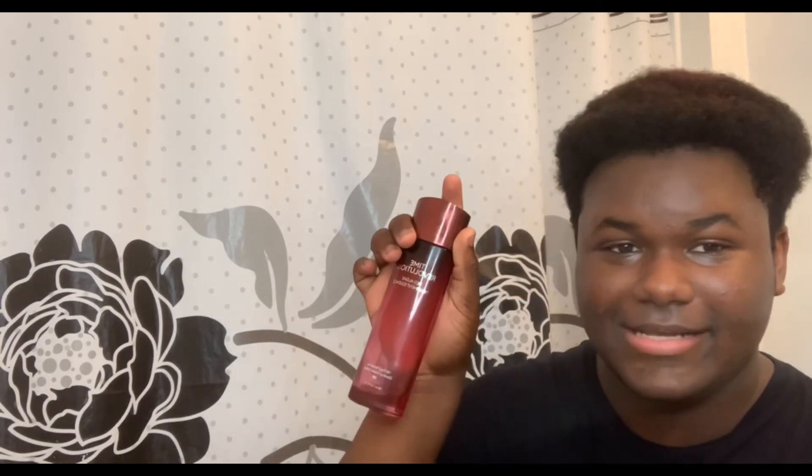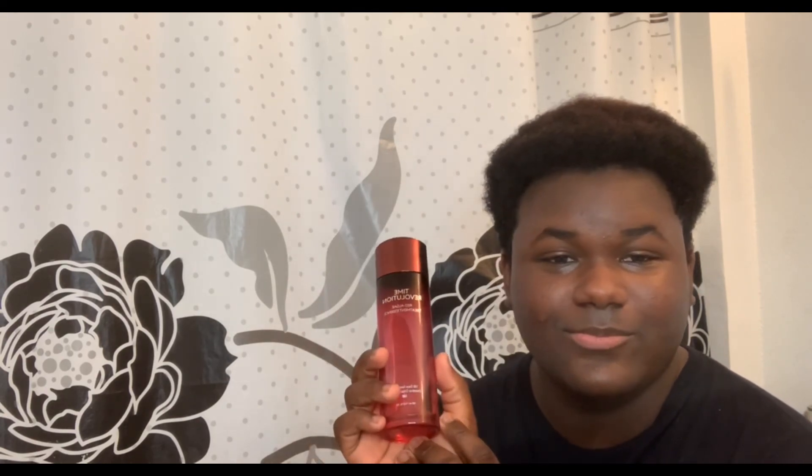I feel like you should try it out if you want to — check this one out. That's all I have to say about this essence. Thank you for watching and see you in the next one!